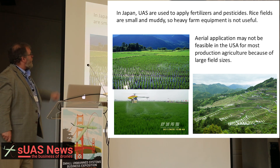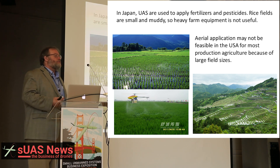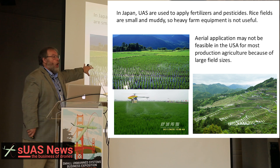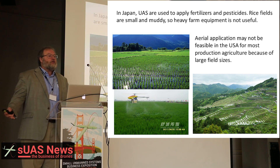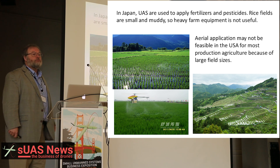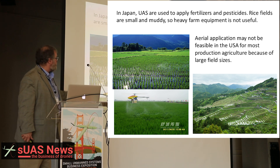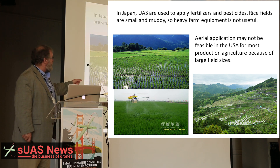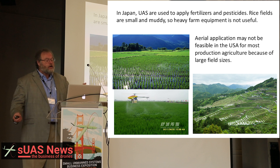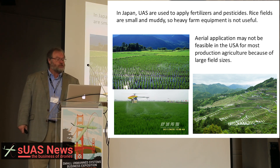In Japan, small UAS are used to apply fertilizers and pesticides, but there's a big difference in the type of farming. The rice fields are small and muddy, and you cannot use heavy farm equipment to manage the crop. In the U.S., it's very dry, we have very large fields and big, heavy farm equipment. You're not going to get enough pesticides or fertilizers from even one of these Yamahas to cover even a quarter section.